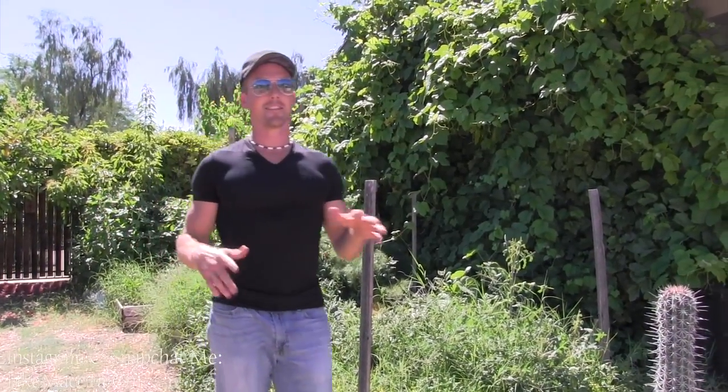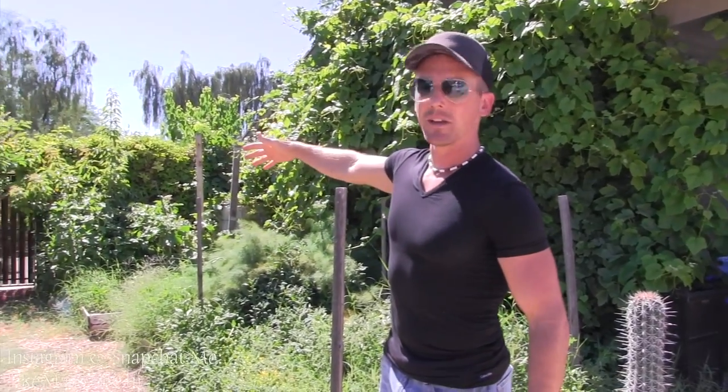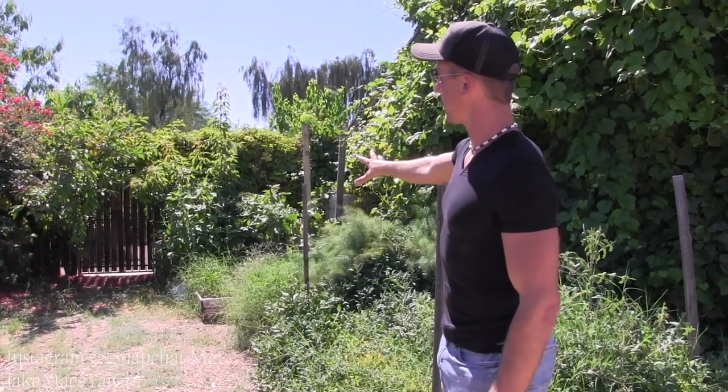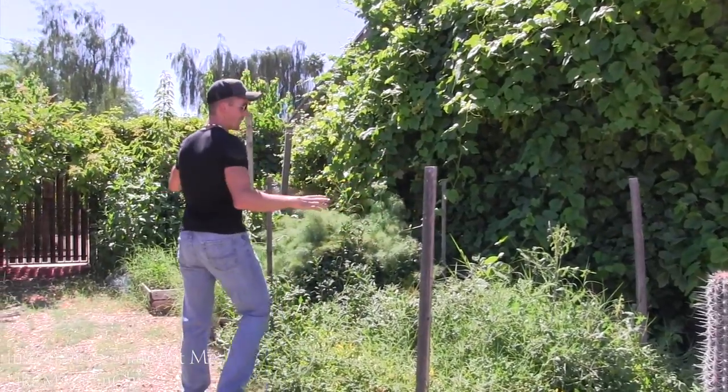This is still my front yard — this used to be a long driveway that had a lot of wasted space. So we made the decision to turn half the driveway, the back half, into a front yard garden and keep the front half as a dirt driveway. So there's a lot of stuff being grown here in the front yard.